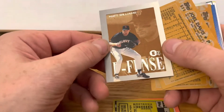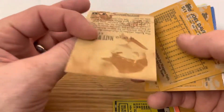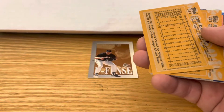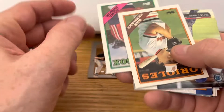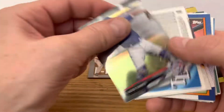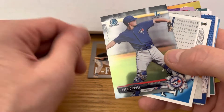There's a cool Matt Williams — Finesse. Not sure what that is, but that's an insert card and I do collect insert cards. Best card so far, probably.